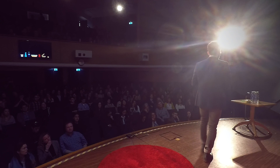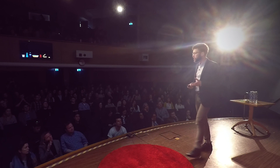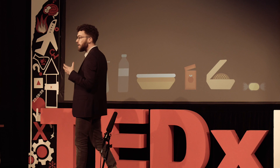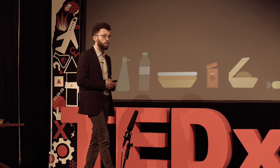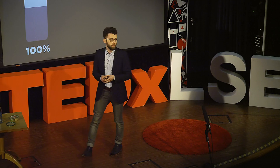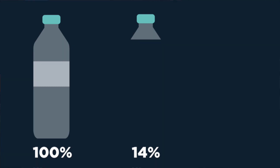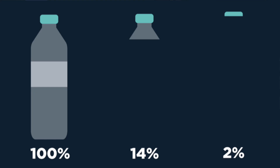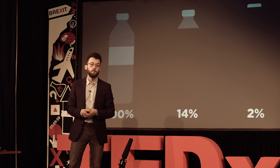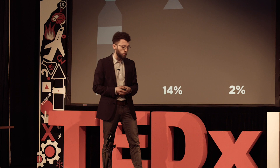I work for the Ellen MacArthur Foundation, which is a charity that aims to inspire regeneration — to rethink, redesign, and build a positive future through a circular economy. Recognizing these shortcomings, we were convinced that there must be a better way to go about making, using, and reusing plastics. As a first step, we started looking into plastic packaging in detail. We figured out that of all plastic packaging put on the market globally, only a small share gets collected for recycling — our analysis shows only 14%. And an even smaller share, just 2%, gets actually recycled in a closed-loop way, meaning turning a beverage bottle into another beverage bottle. This 2% is surprisingly low given decades of recycling efforts worldwide.